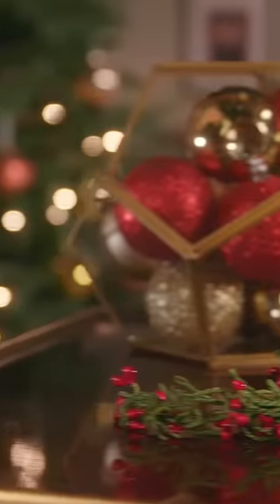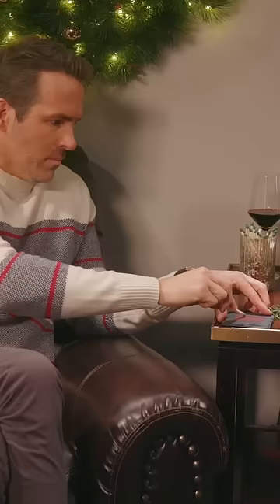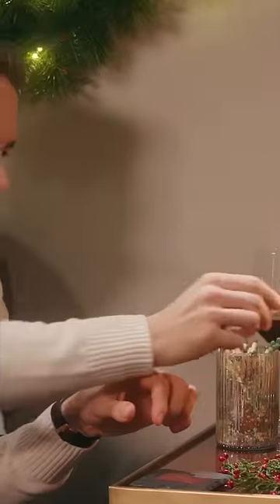It's time for the newest scent from Yankee Candle's Holiday Collection. Introducing the Get the Out of My House candle. It's the uninviting new fragrance that will let your guests know it's time to get the out of your house. Simply light the candle, and within minutes, unwanted guests will be a thing of the past.